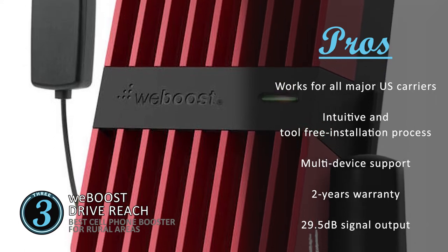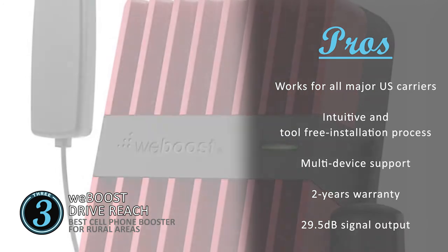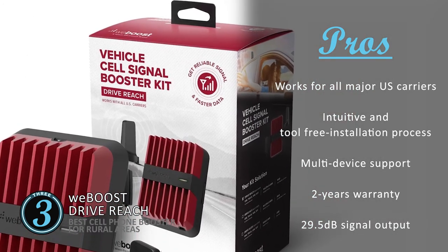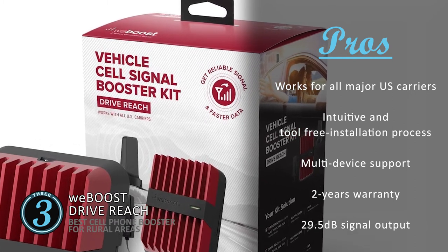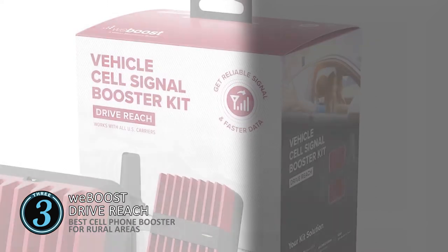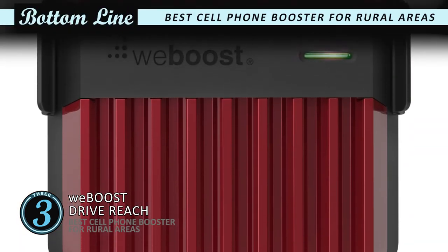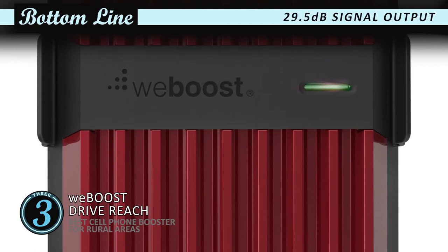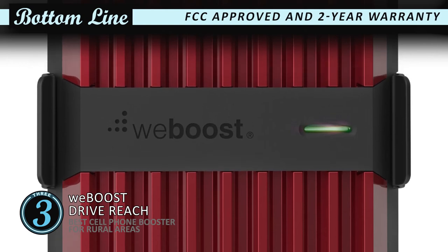It carries a two-year manufacturer's warranty that makes the product reliable and durable. It provides a 29.5 dB signal output, enabling better sound quality and fewer dropped signals. However, it is on the higher end of the price spectrum. Bottom line: this is the best cell phone booster for rural areas — it's capable of providing 29.5 dB signal output, it's FCC approved, and features a two-year warranty.